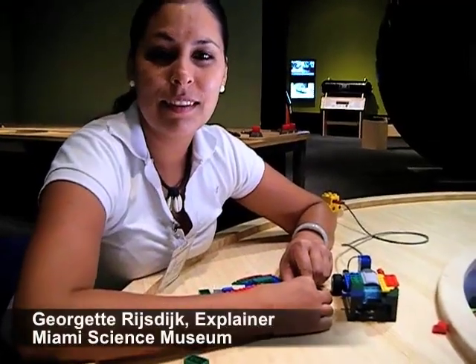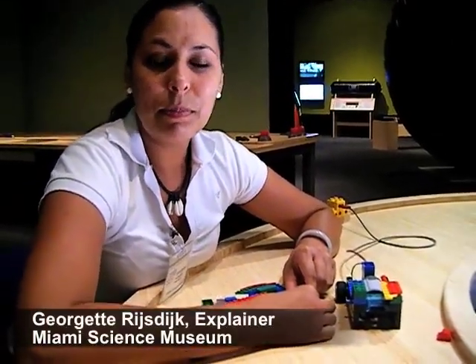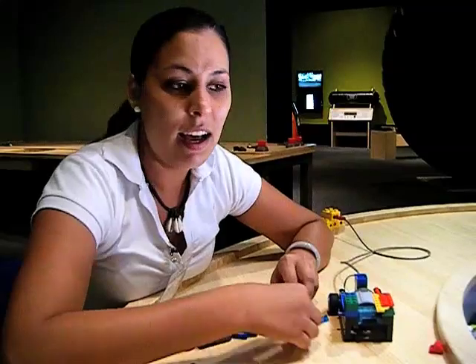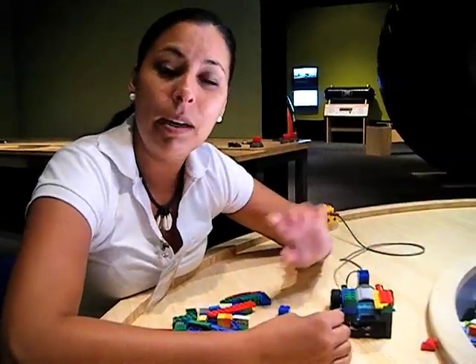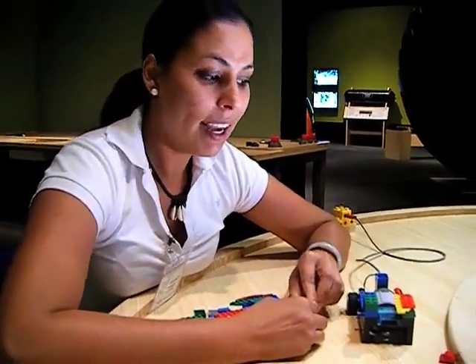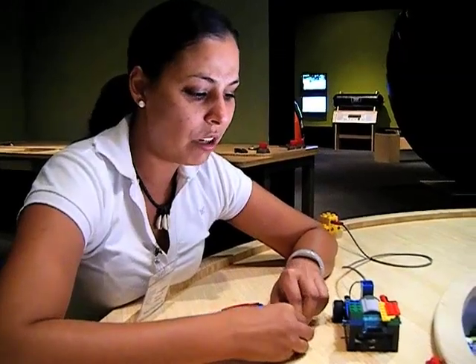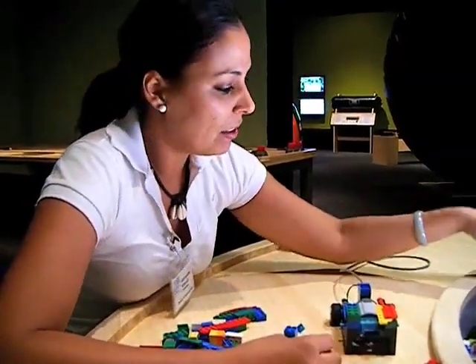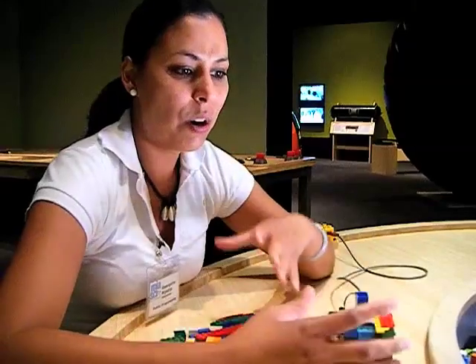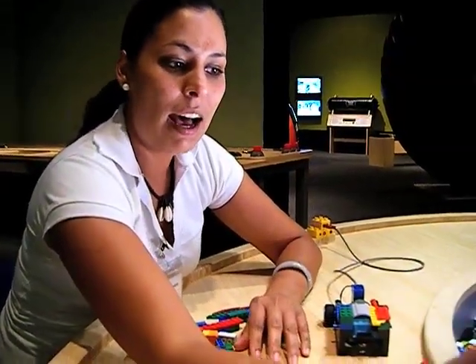Do you have more girls or more boys that like to work with it? Well, particularly today, we had a lot of girls and boys, and both of them were very interested in building the car and also how it works. But what I noticed was that most boys knew it was about solar energy more than the girls. Did you notice anything about the colors that the boys or girls chose? I did see that most of the girls went for reddish and yellow, but the boys kept it more gray and black.